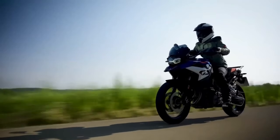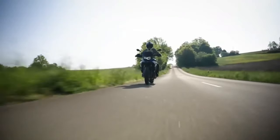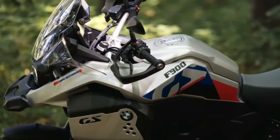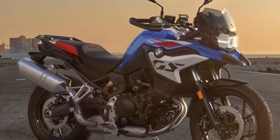Hello guys, welcome back to Moto Universe channel. We hope you guys are doing well. Today we're going to show the 2024 BMW F800GS first look review and explain the details of the bike. Please don't forget to subscribe for more videos. Thanks for watching.